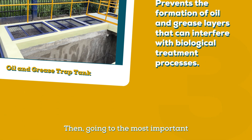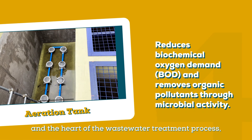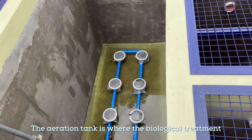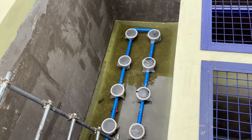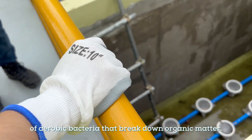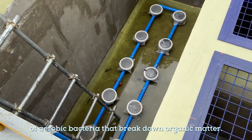Then, going to the most important and the heart of the wastewater treatment process — the aeration tank. The aeration tank is where the biological treatment takes place. Diffusers are used to introduce oxygen into the wastewater to promote the growth of aerobic bacteria that break down organic matter.